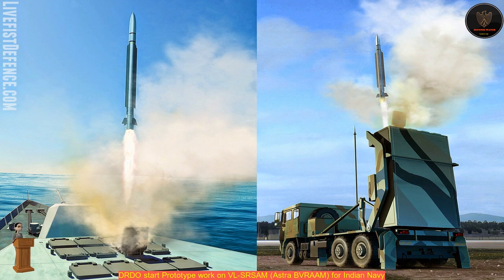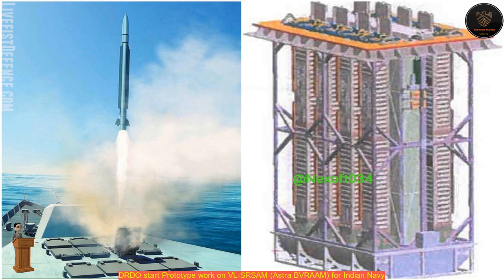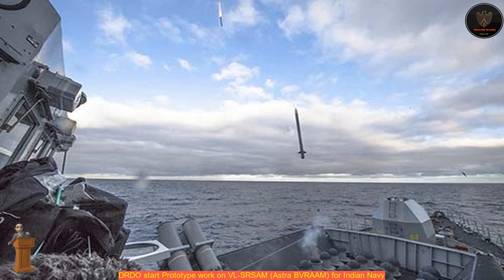VL-SHRASEM will be a next-generation, ship-based, all-weather air defense weapon system that will provide complete protection against all known and projected air targets over 25 km. The addition of a first-stage booster motor will ensure a 40 km-plus interception range. VL-SHRASEM will be developed in two variants for the Air Force and the Indian Navy.